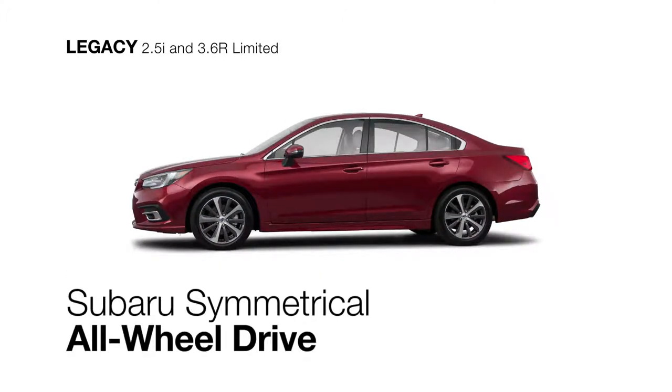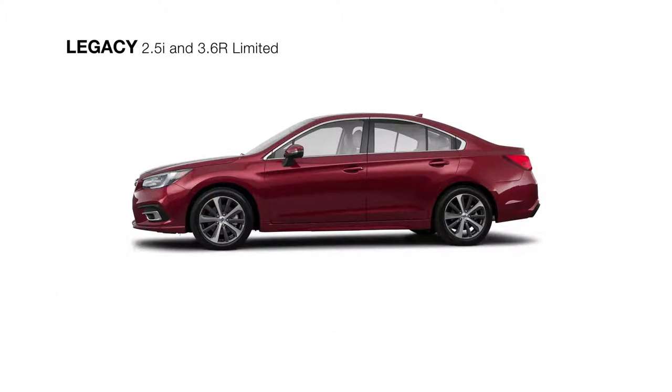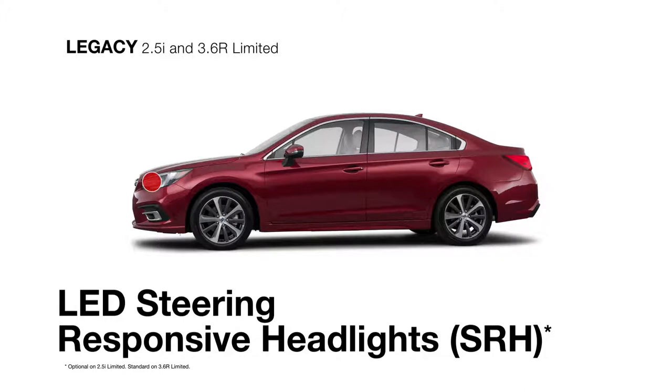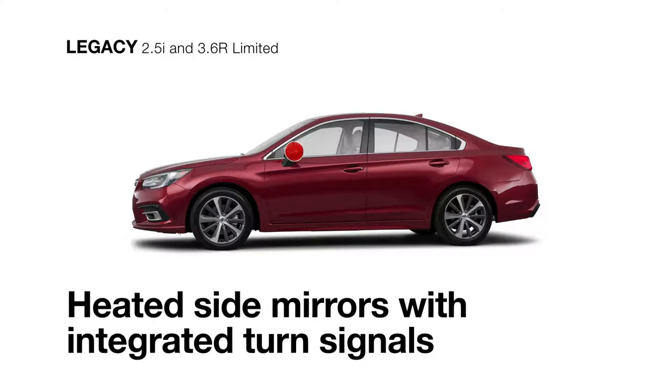Both feature the control of Subaru symmetrical all-wheel drive along with stylish 18-inch aluminum alloy wheels, LED steering responsive headlights that turn with the steering wheel, and heated side mirrors with integrated turn signals to clear the frost.